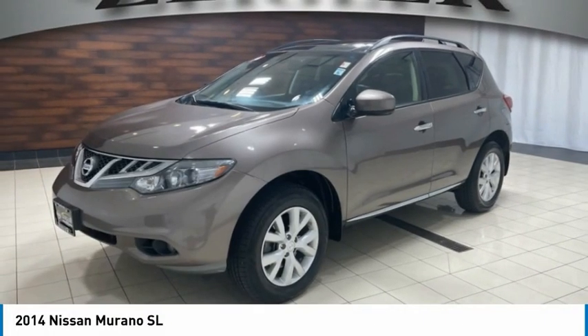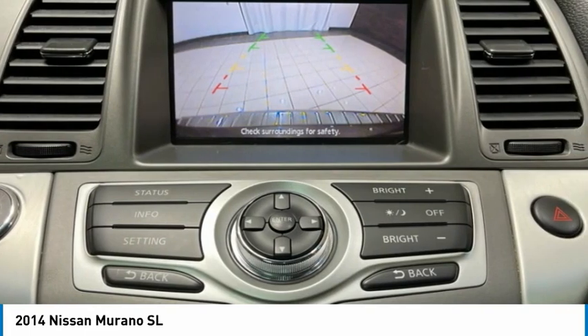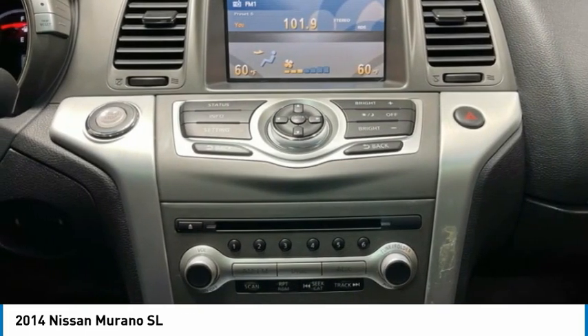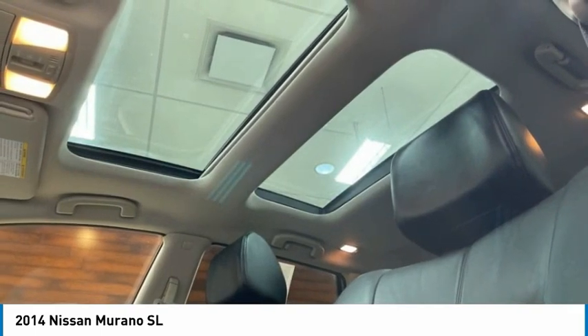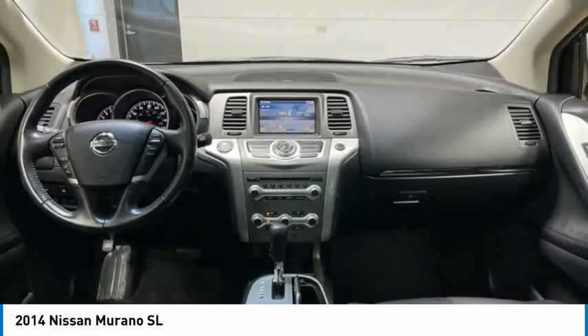Here is the 2014 Nissan Murano. The peace of mind of award-winning safety, including a five-star rating for side impact crash safety, comes standard with the Nissan Murano. Great fuel economy and a powerful V6 engine combine to deliver a refined driving experience.